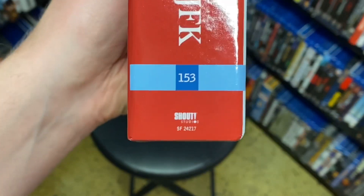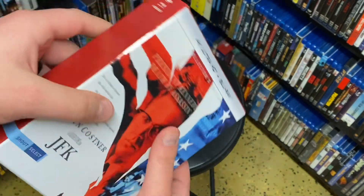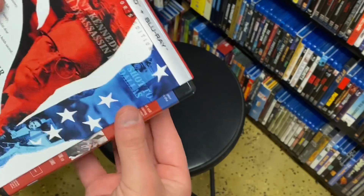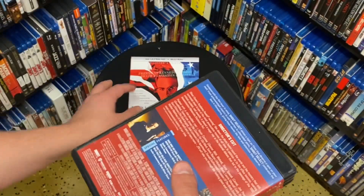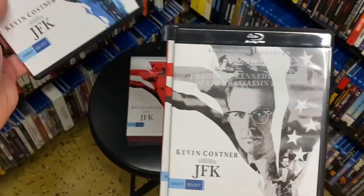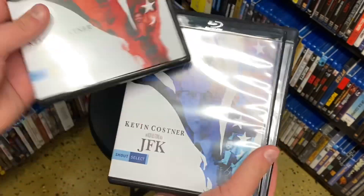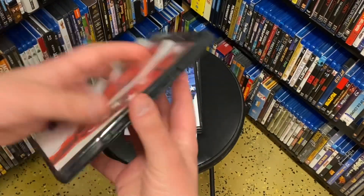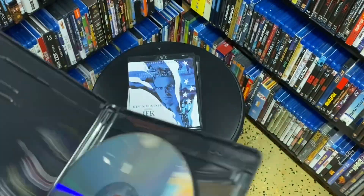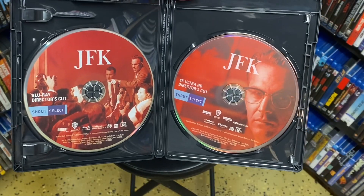Let's open this up. This is also one of the first sets I bought that now has the new Shout Studios logo on it — they changed it from Shout Factory to Shout Studios. Here you go, so there's the first disc, second disc, third disc. Actually there are two discs in this part — it includes the director's cut on 4K and the Blu-ray. The discs are always falling out; there's your 4K and your Blu-ray.